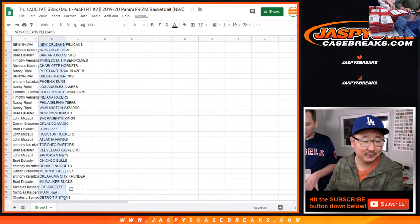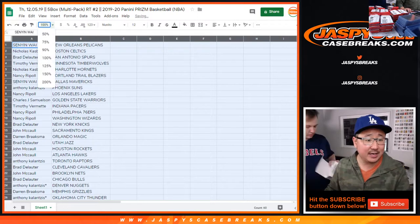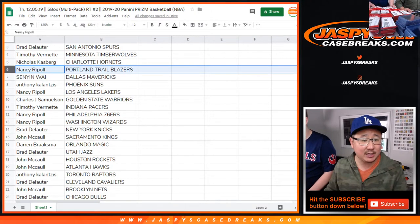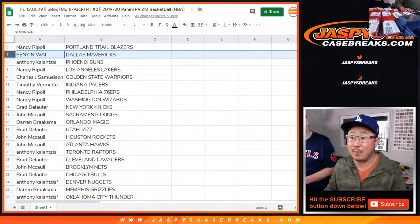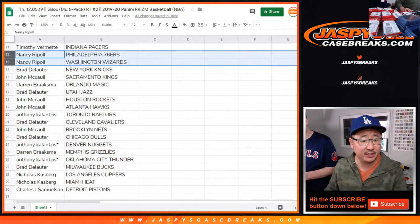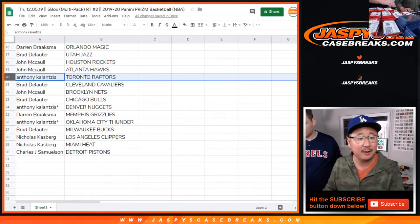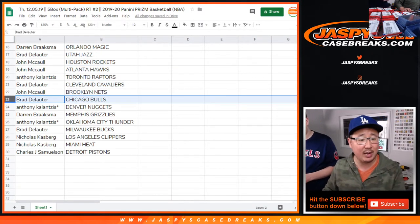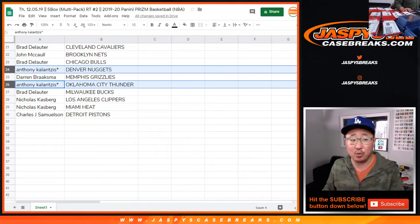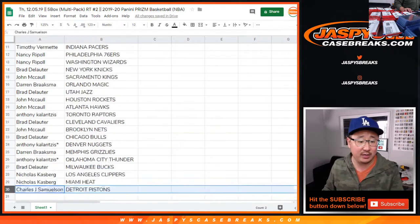Sen Yin gets the Pelicans — good luck. Nicholas with the Celtics, Brad with the Spurs, Timothy Vee with the T-Wolves, Nick Hasberg with the Hornets, Nancy with the Trailblazers, Sen Yin with the Mavs, Anthony with the Suns, Nancy with the Lakers, John Samuelson with the Warriors, Tim with the Pacers, Nancy with the Sixers and Wizards, Brad with the Knicks, John with the Kings, Darren with the Magic, Brad with the Jazz, John with the Rockets and Hawks, Anthony with the Raptors, Brad with the Cavs, John with the Nets, Brad with the Bulls. Anthony gets the last spot mojo — Nuggets and Thunder, double last spot mojo. Darren with the Grizz, Brad with the Bucs, Nicholas with the Clippers, Nicholas with the Heat, and John Samuelson with the Detroit Pistons.